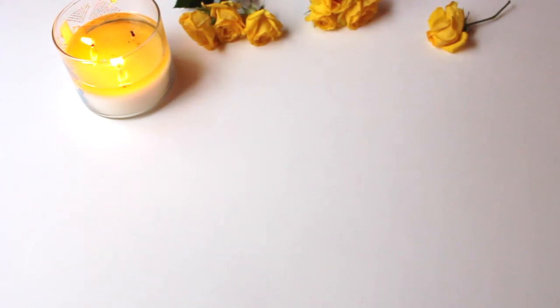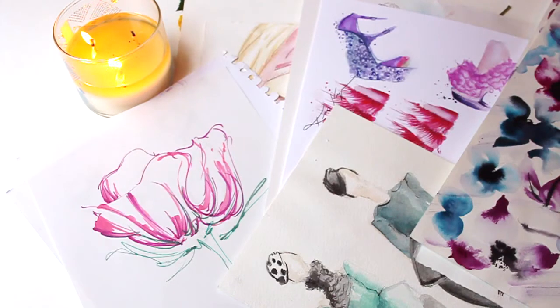Hello everyone. In today's video I want to show you a quick journey of my artwork from probably around year 2003 up until now. I just want to show you this so I can inspire you to keep being persistent in painting and drawing in order to find your own style.